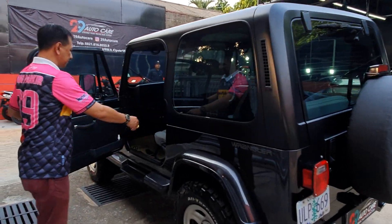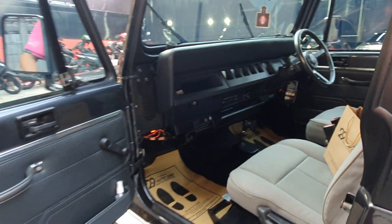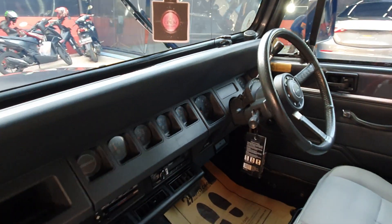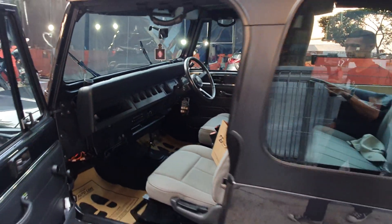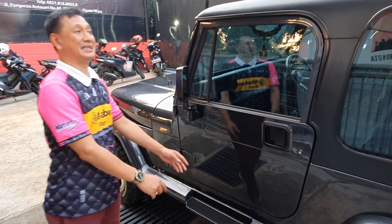Kalau melihat layoutnya dari samping, sederhana - ini bener-bener mobil anak muda yang luar biasa. Orang tua pakai ini juga jadi berasa muda. Pokoknya Jeep mantep banget. Memang simple dan sederhana apa yang kita lihat di mobil ini, tapi sejarahnya Jeep itu panjang banget.